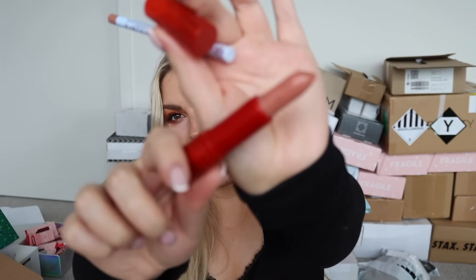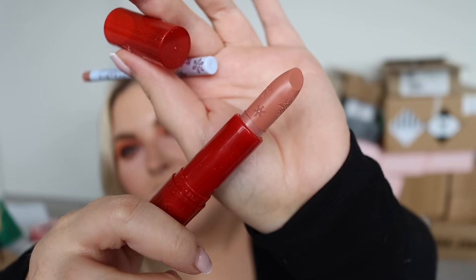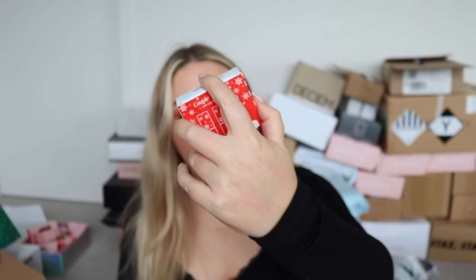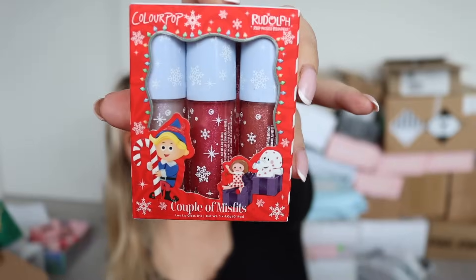There are some snowflakes on the lipstick - these hair clips are everything! There's also a red burgundy duo and some beautiful lux lip glosses in such pretty colors.